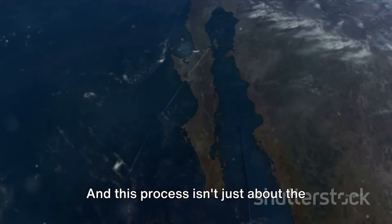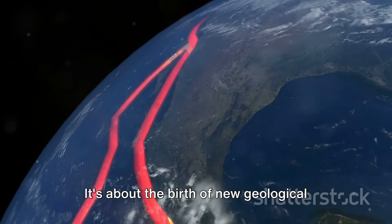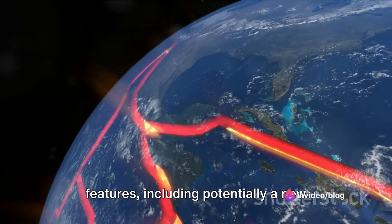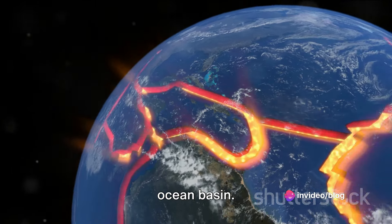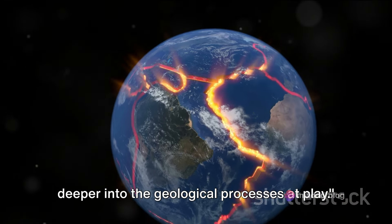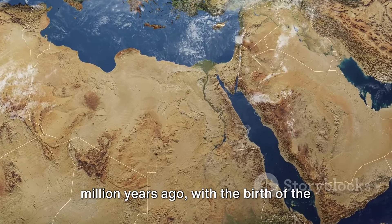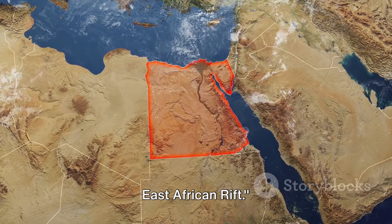And this process isn't just about the splitting of the African continent. It's about the birth of new geological features, including potentially a new ocean basin. So, what's causing this split? Let's dive deeper into the geological processes at play. Our story begins around 35 million years ago with the birth of the East African Rift.